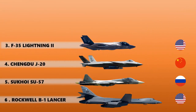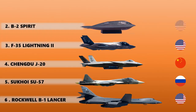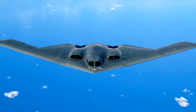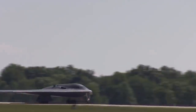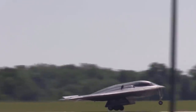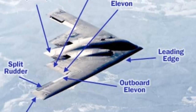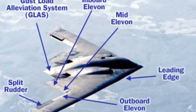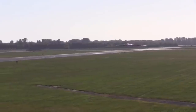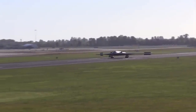At number two is the Northrop Grumman B-2 Spirit. This flying-wing shaped stealth bomber is designed to be as invisible as possible — it must hide from enemy radars and infrared sensors, and also conceal its own electromagnetic energy. The shape of the aircraft is one of the key factors in remaining undetected; there are very few leading edges for radar to reflect from, reducing its signature dramatically. This is further enhanced by composite materials and the coatings on its surface.